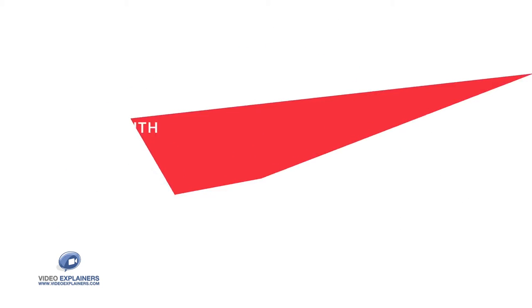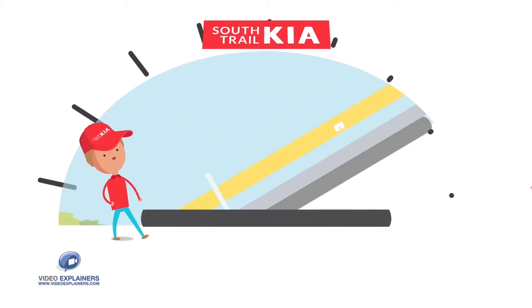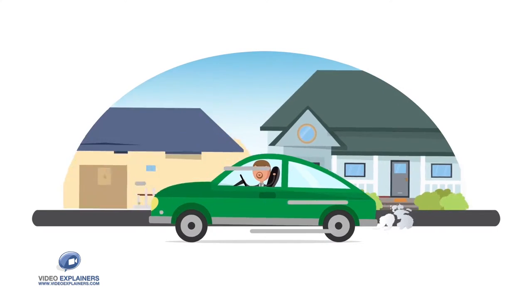Well, it's time to make the switch. Come to South Trail Kia, the car dealership that offers you competitive pricing and financing while making the buying process fun and easy.